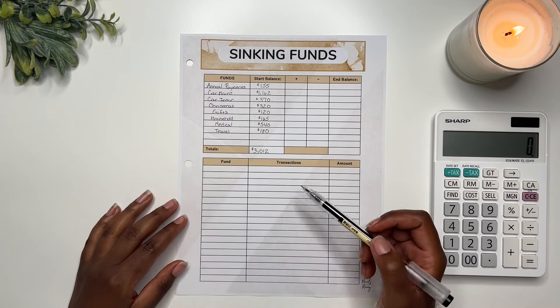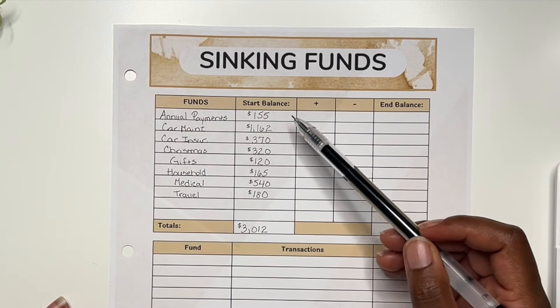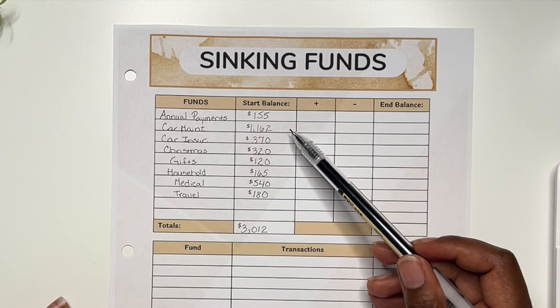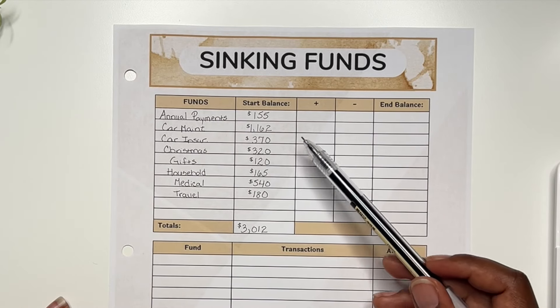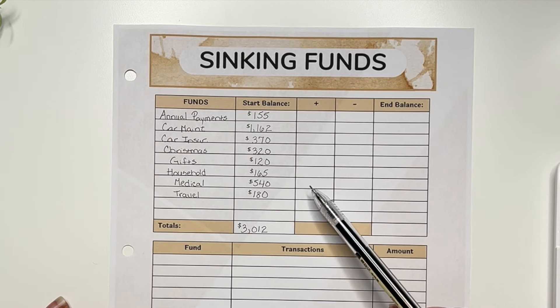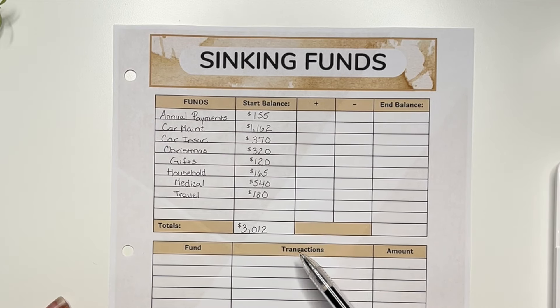Looking at the funds at the start of April: annual payments had $155, car maintenance had $1,162, car insurance $370, Christmas $320, gifts $120, household $165, medical $540, and travel $180. That's a grand total of $3,012 saved within my sinking funds at the start of the month.